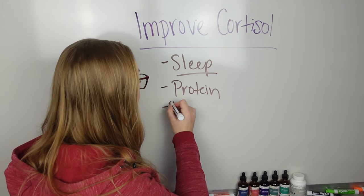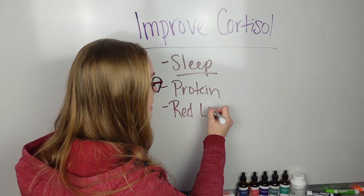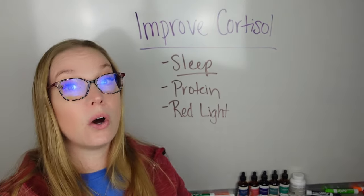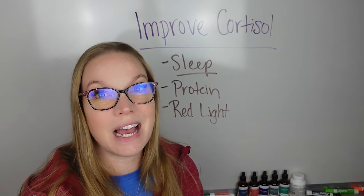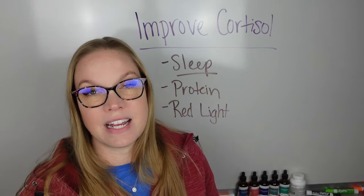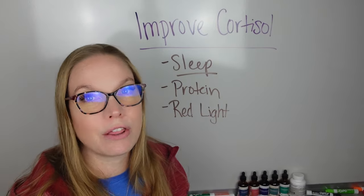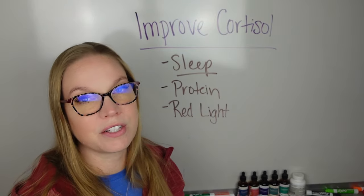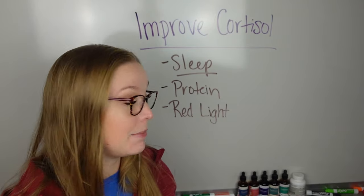The next thing I love using is red light. This again is going to help your cortisol response, building up that reaction to cortisol, building up the defense. If there's a stressful event that happens, your system is not going to get thrown off as much because you're using red light, because you're helping that circadian rhythm overall, day by day by day.